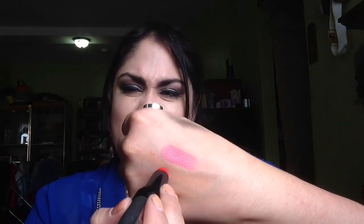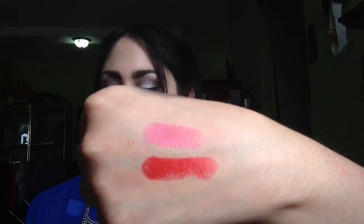The next one I'm going to show you is Turned Up, and it's an orangey red. This is more of a conventional color if you're trying to step out, but it was so opaque and so creamy — one swipe and I was blown away.